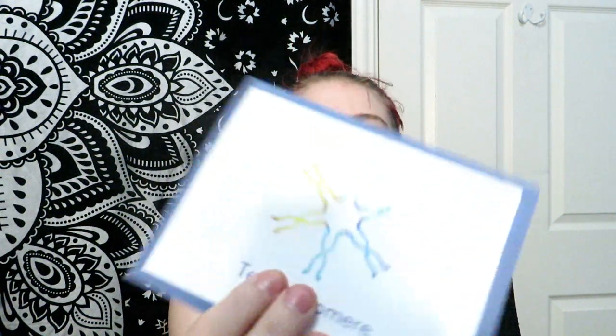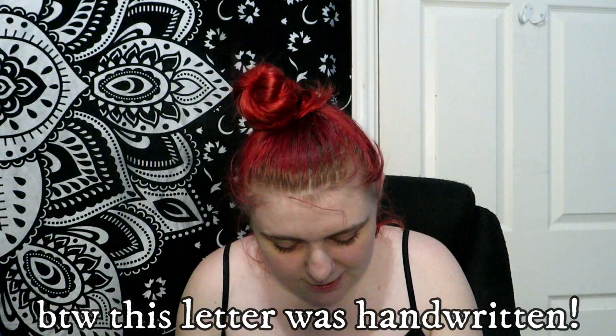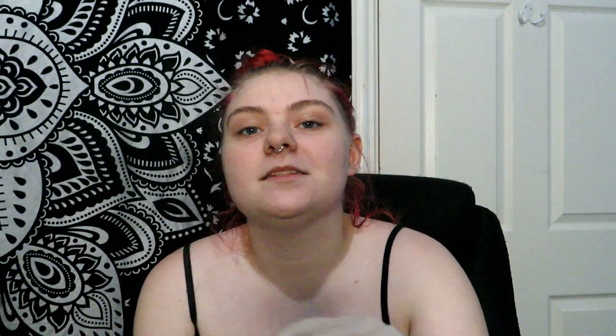I do want to say, Team Telomere — hopefully I'm saying that right — if you see this video, maybe I'll share it on the group, but I just want to say thank you so much. I appreciate all this. I'm excited to read these pamphlets because any information I get is totally appreciated. Opening the card now: 'Dear Katie, we hope this care package brings some comfort and a smile. We are thinking of you and we are here for you. If you need anything please let us know — Team Telomere.' I kind of want to cry happy tears. It also mentions an international community for telomere biology disorders.